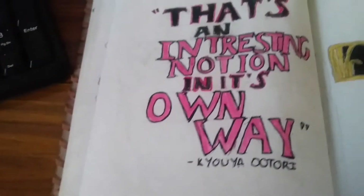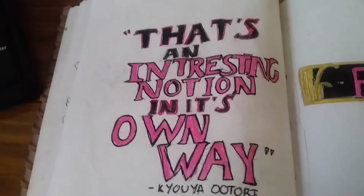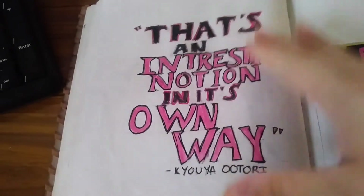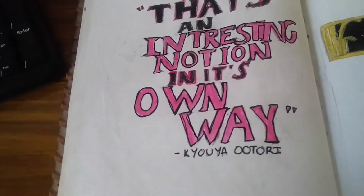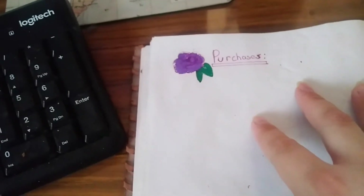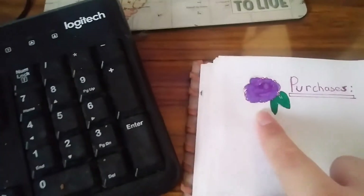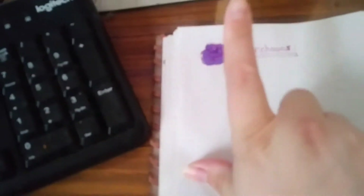Then we come to the February section. If you can't tell by now, February's theme was Ouran High School Host Club and I love it. I've got a quote which says, 'That's an interesting notion in its own way,' by Kyoya, who is my favorite. Then I've got the title page which says Feb, then a blank page, then my overview which is really cool. I came up with just saying 'purchases' because I got sick of saying pre-order and that. I did a rose which is Kyoya's rose because he is the financial advisor to the Ouran High School Host Club, and it fits.